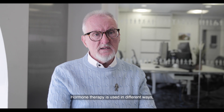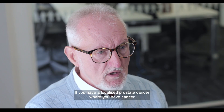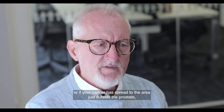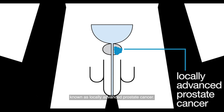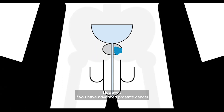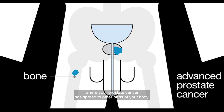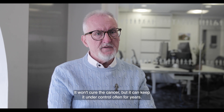Hormone therapy is used in different ways depending on the stage and grade of the cancer. If you have localized prostate cancer where your cancer hasn't spread outside of the prostate, or if your cancer has spread to the area just outside the prostate — known as locally advanced prostate cancer — then you might have hormone therapy alongside your main treatments such as radiotherapy. However, if you have advanced prostate cancer where your cancer has spread to other parts of your body, then hormone therapy will be a lifelong treatment. It won't cure the cancer, but it can keep it under control, often for years.